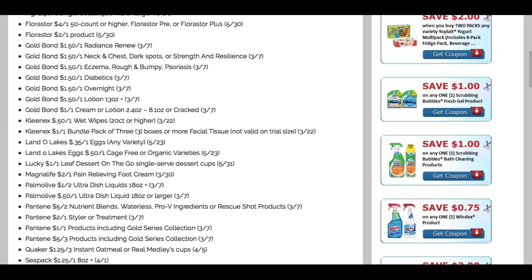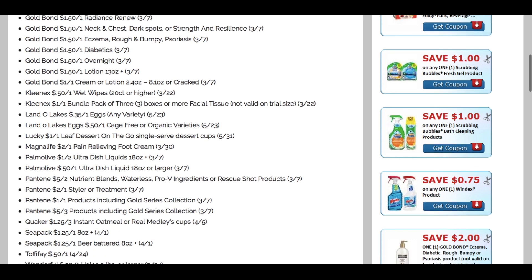Palmolive — we have a couple of coupons there. For Pantene, still in the Smart Source insert, we're getting a $5 off two on the waterless or rescue shop products, $2 off one on the styler, a dollar off one on products including the Gold Series, and a $5 off three coupon. Last month we had a $3 off three, which didn't do much for our deals, so the $5 off three is a great coupon.